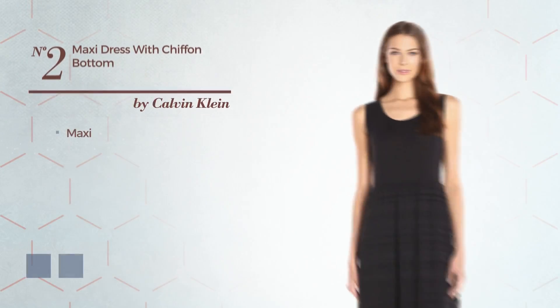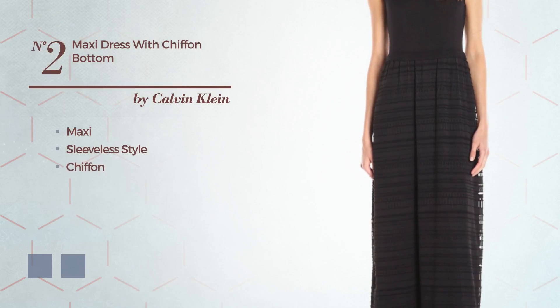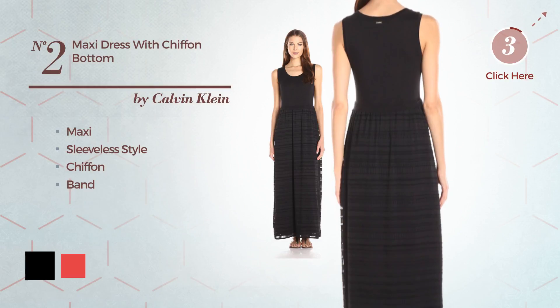Number 2, Maxi Dress. Featuring sleeveless style, made of chiffon, adorned with band. The available color variations include black and hibiscus.